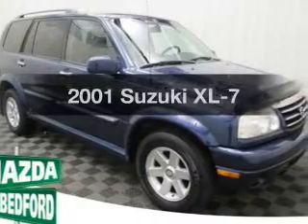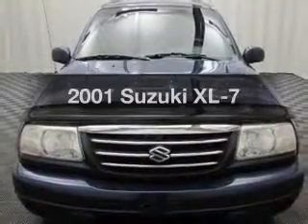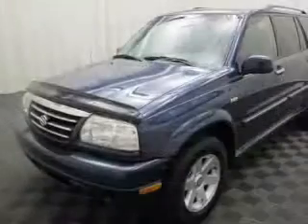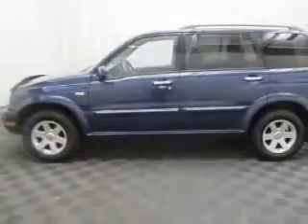Get noticed in this 2001 Suzuki XL7. Travel the roads in style and comfort in this great vehicle. The powertrain includes four-wheel drive with a reliable six-cylinder engine connected to a smooth shifting transmission.